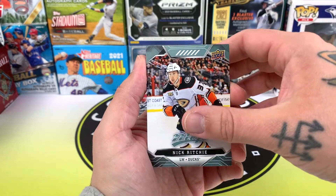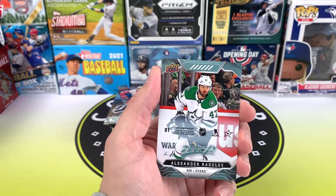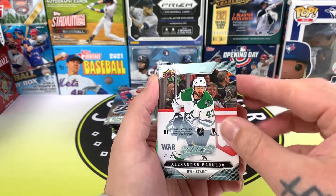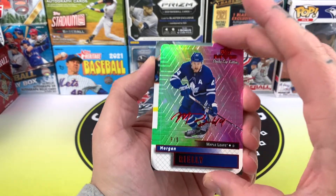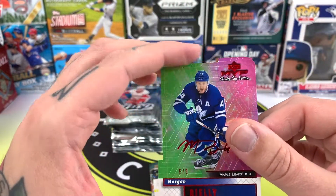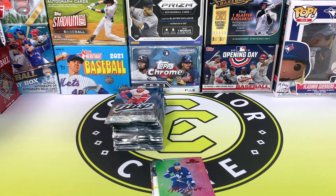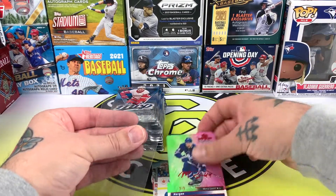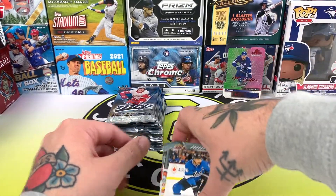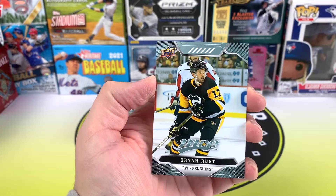Nick Ritchie — did you get placed on waivers by the Toronto Maple Leafs? And there's Wayne Simmons, and we've got a puzzle back. Alexander Radulov, hey! There's a cool one — Morgan Rielly die-cut out of nine. That's a great looking card. I'm going to get the sleeves up right now because this time I definitely remembered. Morgan Rielly out of nine — that's a good one. Blake Wheeler, Mark Stone, and Brian Rust at the end.